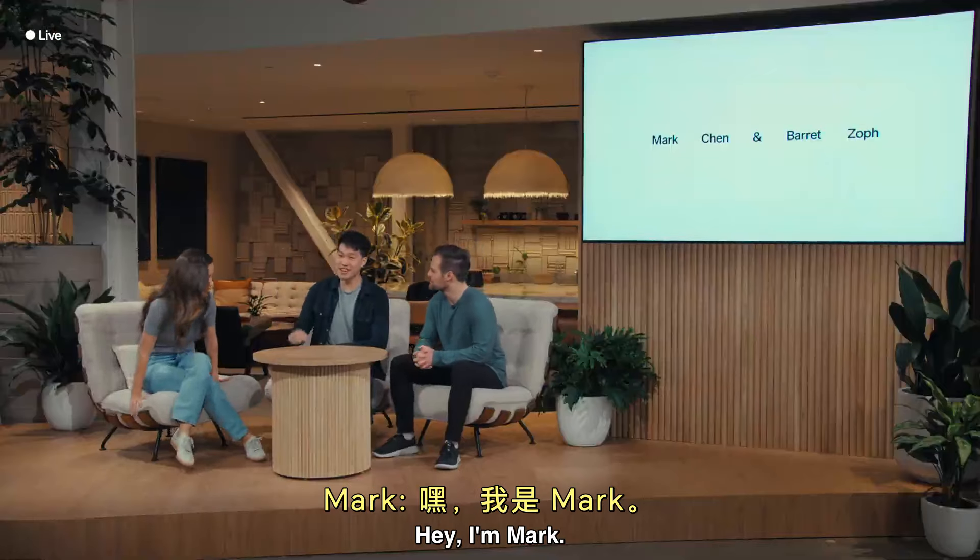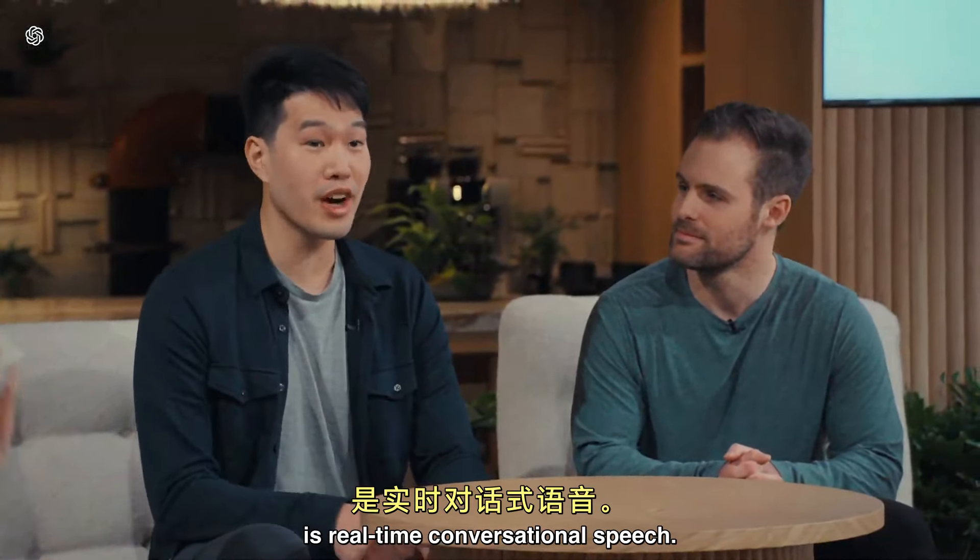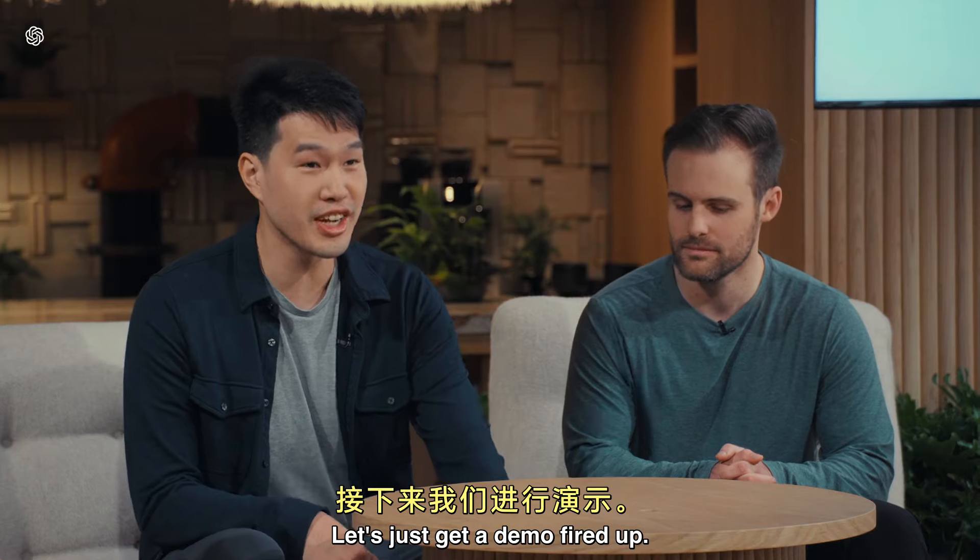I'm Barrett. I'm Mark. So one of the key capabilities we're really excited to share with you today is real-time conversational speech. Let's just get a demo fired up.